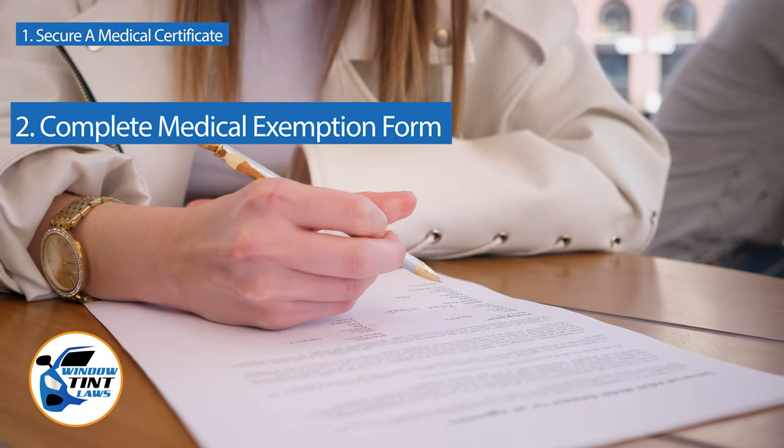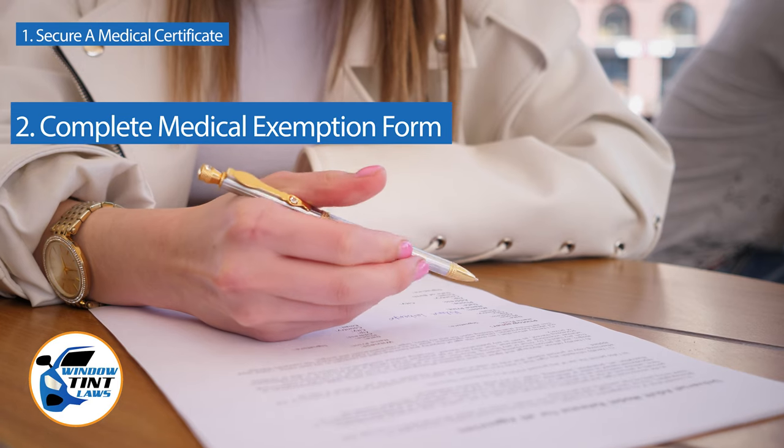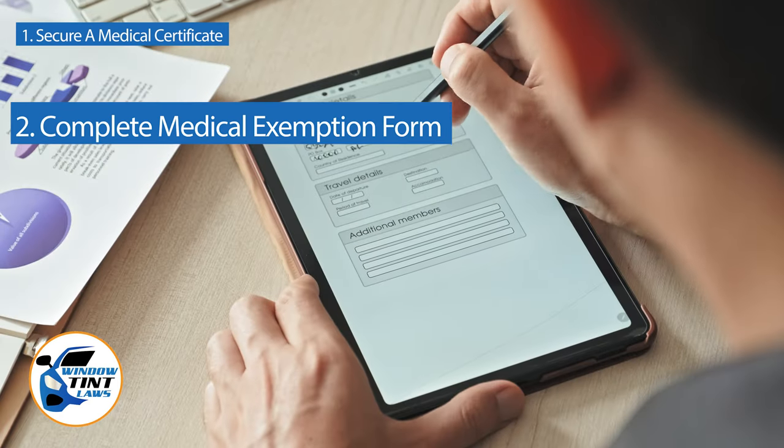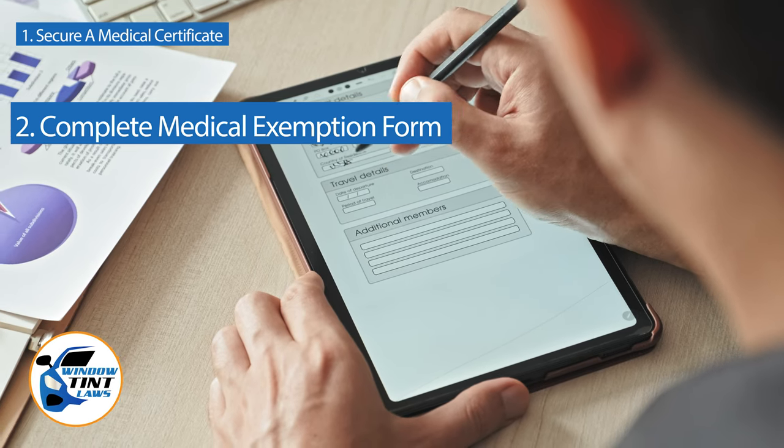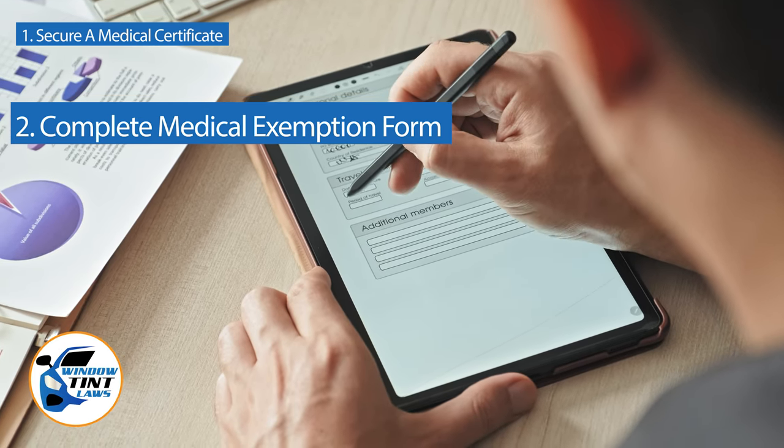Next, complete the medical exemption application as provided by the New Jersey DMV or Department of Public Safety. Answer all questions thoroughly and attach the required documents, such as the medical certificate.